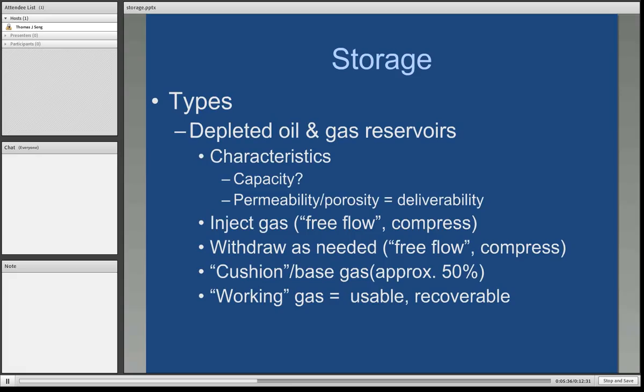For example, a 1 billion cubic foot natural gas reservoir that we would like to convert to storage is going to take 500 million cubic feet of natural gas to be put in place first. The tier above that is what we refer to as the working gas — it is the usable, recoverable space. This factor is one of the reasons why development of storage facilities can be so expensive, because that initial 50% of natural gas will have to be purchased and cannot be sold until the end of the life of the storage facility when it's extracted.